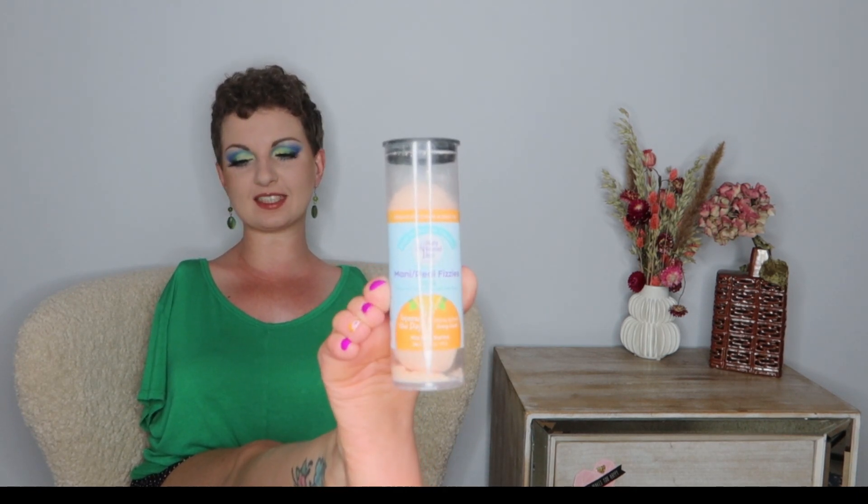Next are three bath bombs — Mani Pedi Fizzies with 25 milligrams of naturally occurring CBD per fizzy. It's a 'Squeeze the Day' special edition orange scent, broad spectrum, zero THC. You place the fizzy in a basin of warm water for a hemp-infused soak for your feet or hands. I went to the doctor today and one of the things we discussed was my always-cracked heels, so this is perfect! I opened one to smell it — it's like an orange creamsicle. I cannot wait to use these!